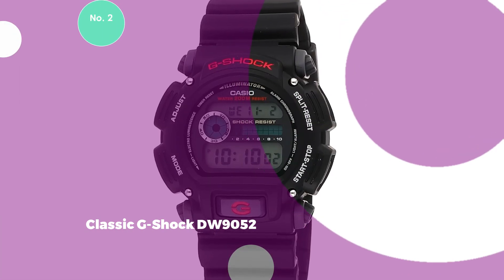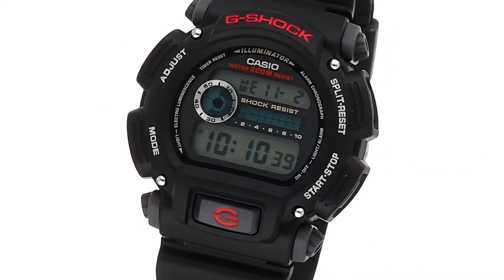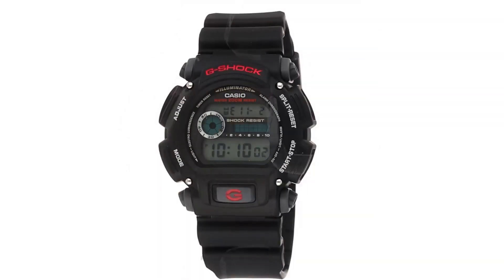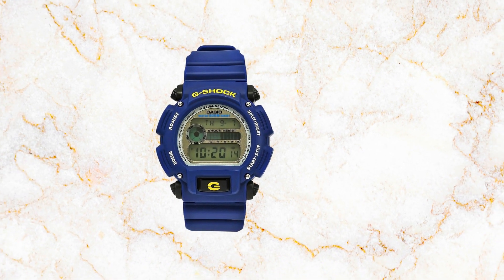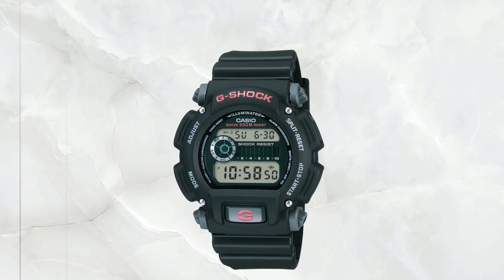2. Classic G-Shock DW9052. For those seeking the epitome of affordability without compromising quality, the Classic G-Shock DW9052 is the best Casio G-Shock watch that proves one doesn't need to break the bank for a reliable timepiece. This budget-friendly option, priced under $50, is a pragmatic choice for men in search of a practical and robust wristwatch.